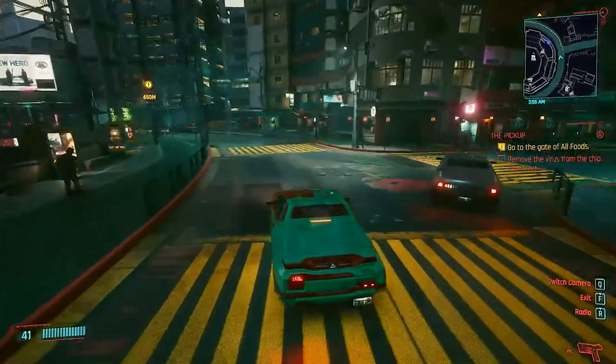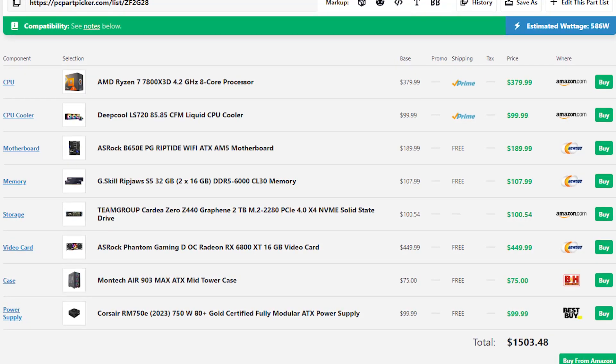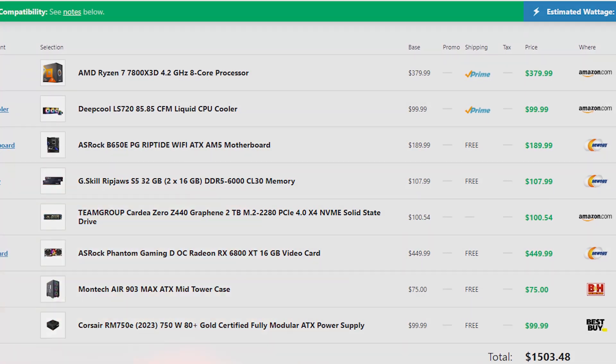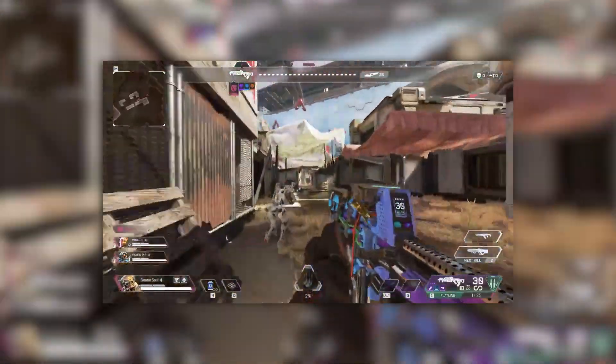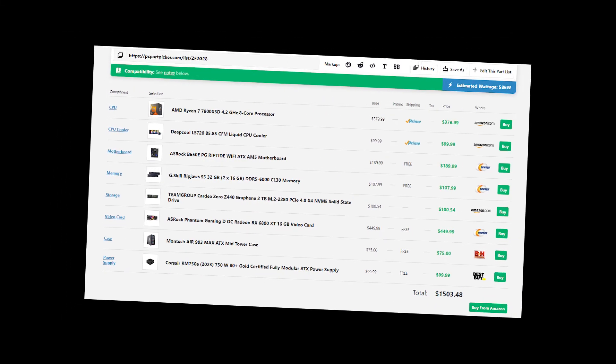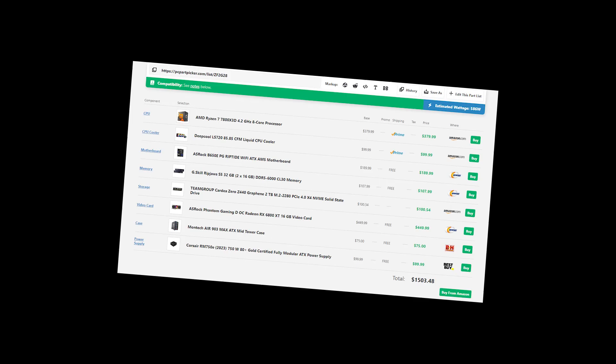First, let's look at his $1500 list. I want to say it's a really good list, and if you put it together you'll have amazing 1440p gaming performance — even 4K depending on the game and settings. But I feel like we can do much better in terms of gaming performance at this price point.